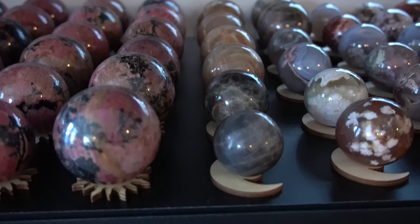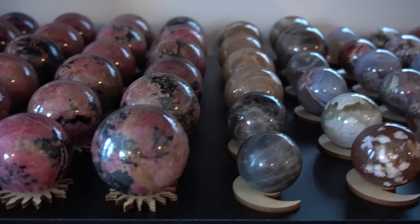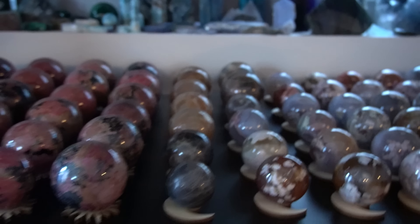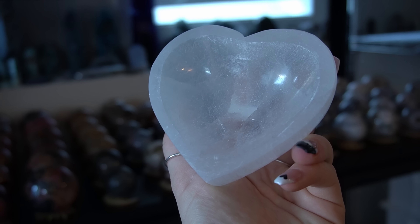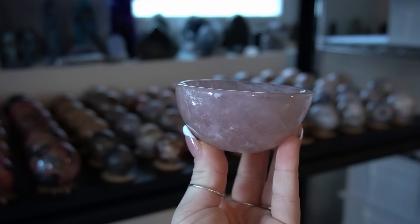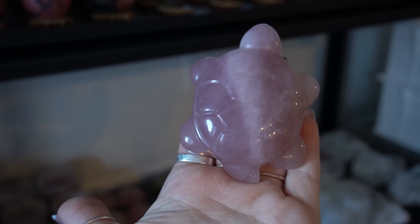I almost neglected the moonstone spheres — I have four peach moonstone spheres and four black moonstone spheres. Then we have some satin spar star bowls and some satin spar heart bowls. Next up we have some gorgeous rose quartz bowls — these are to die for; some of them have a star.